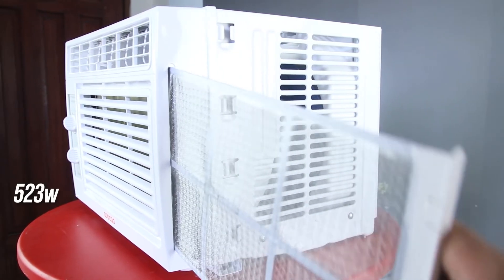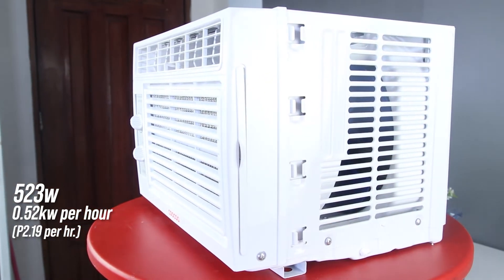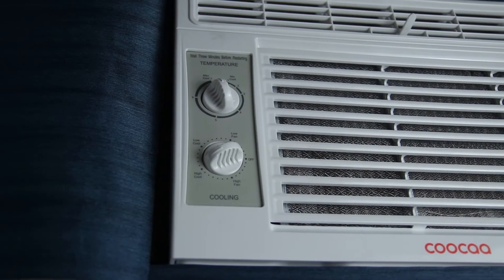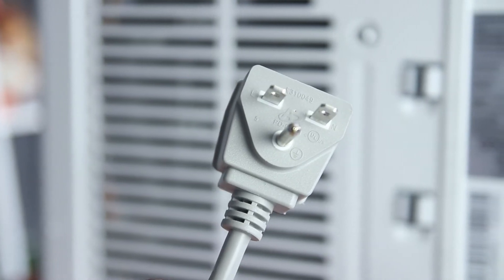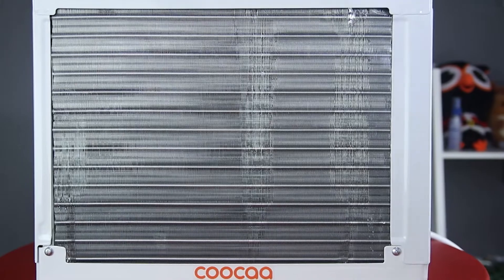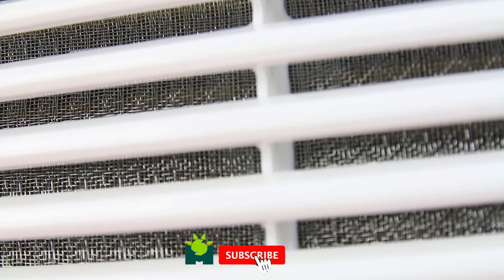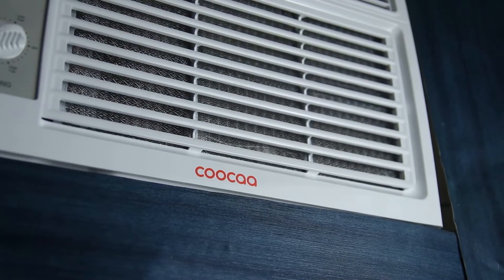Its power is 523 watts with an estimated consumption of 0.52 kWh. We may not have enough time to estimate the power consumption but with this wattage, the KUKA 0.5 HP AC is one of the most efficient air conditioners in the market. It has wider voltage compatibility — compatible with a power supply of 190 volts up to 240 volts. So if your place oftentimes experiences power shortage or sudden voltage spikes, the AW05N1 is capable of handling that and gives protection to the motor compressors and other electrical components.